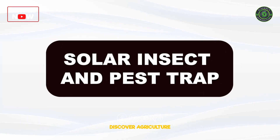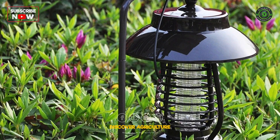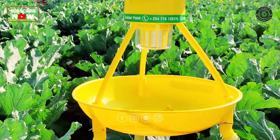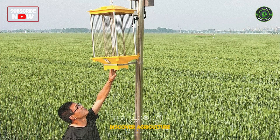Solar Insect and Pest Trap: Solar insect and pest traps utilize light and heat generated by solar energy to attract and trap pests. This eco-friendly approach helps in pest control without the use of harmful chemicals, contributing to a healthier and more sustainable farming environment.